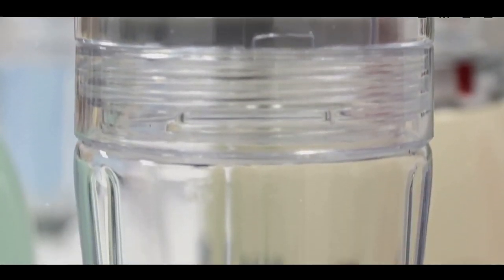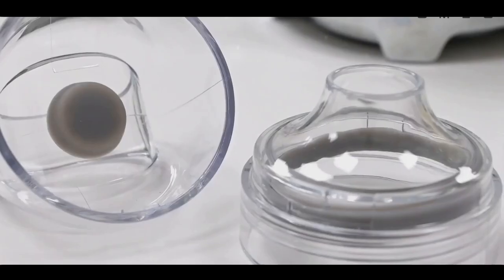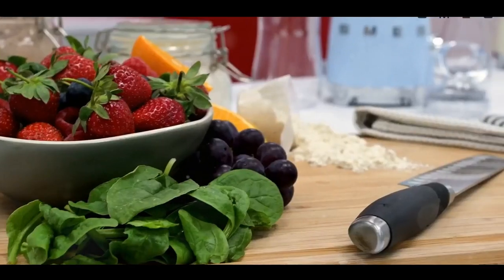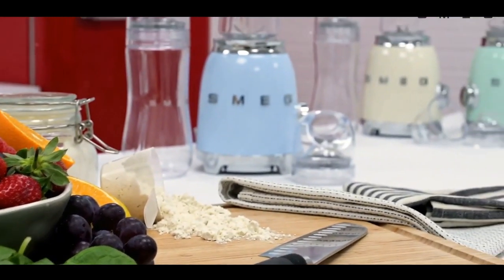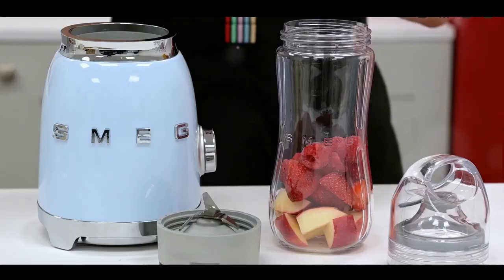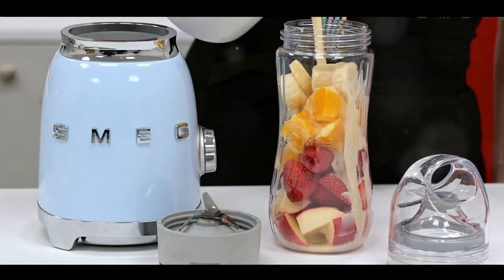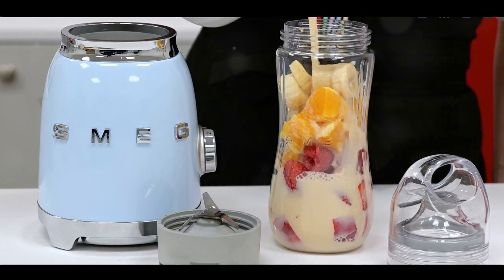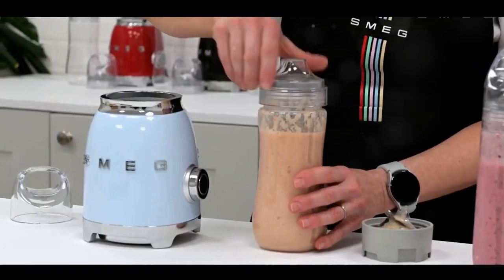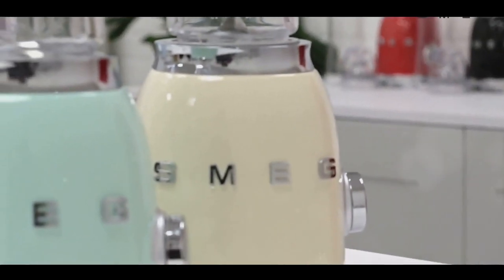Whether you're blending leafy greens, frozen fruits or hard nuts, this blender is up to the task. One of its standout features is its Triton BPA-free bottles, which guarantee that your smoothie retains its freshness regardless of the ingredients used. Users praise its simple interface, robust motor and the smooth, thick consistency it delivers. If you're in search of a high-quality blender that seamlessly combines style and convenience, as well as great value for money, then the Smeg Personal Blender is definitely worth considering.